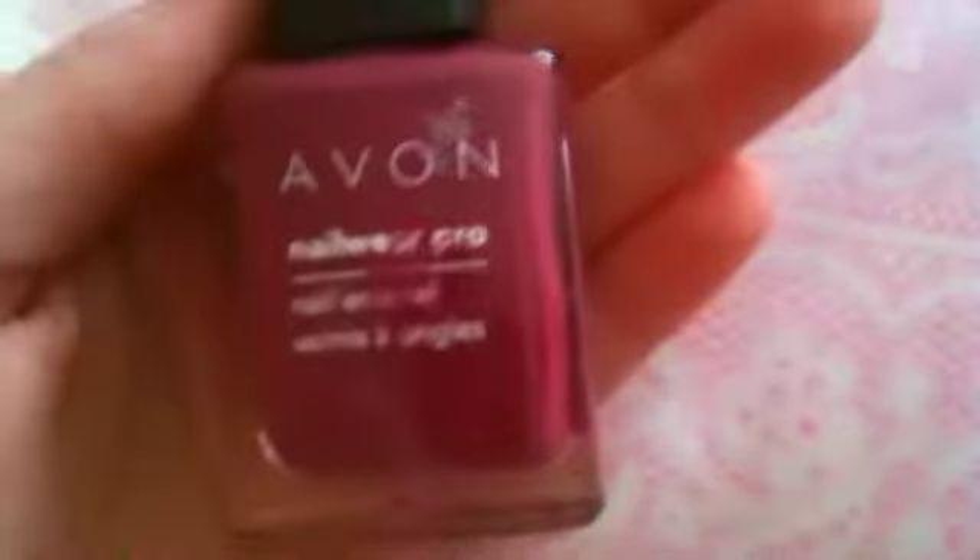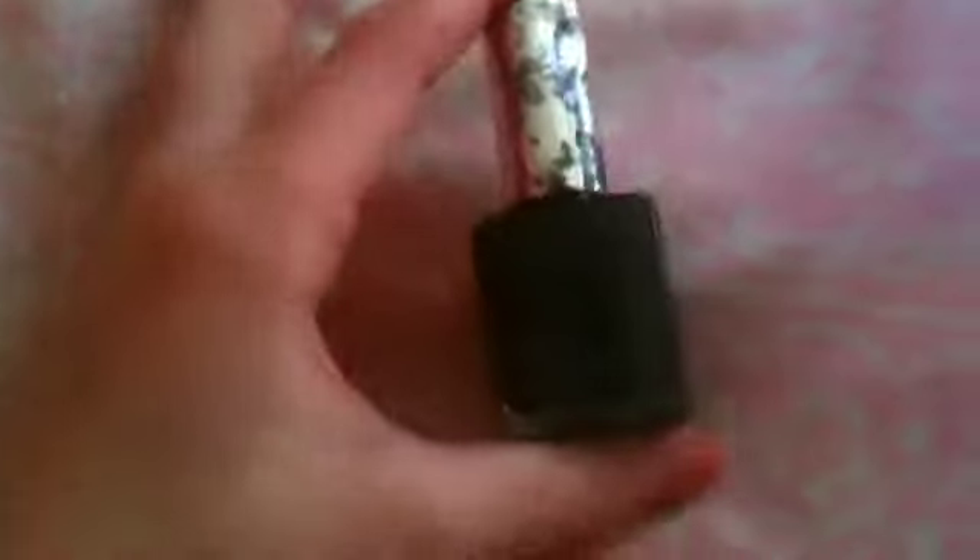Number thirteen is this pinkish-reddish, I think. It's very pretty and I like it. Last but not least, here is my absolutely positively favorite nail polish. It's my black that my parents bought me one time when they went out. I love it to death because black's my favorite color.